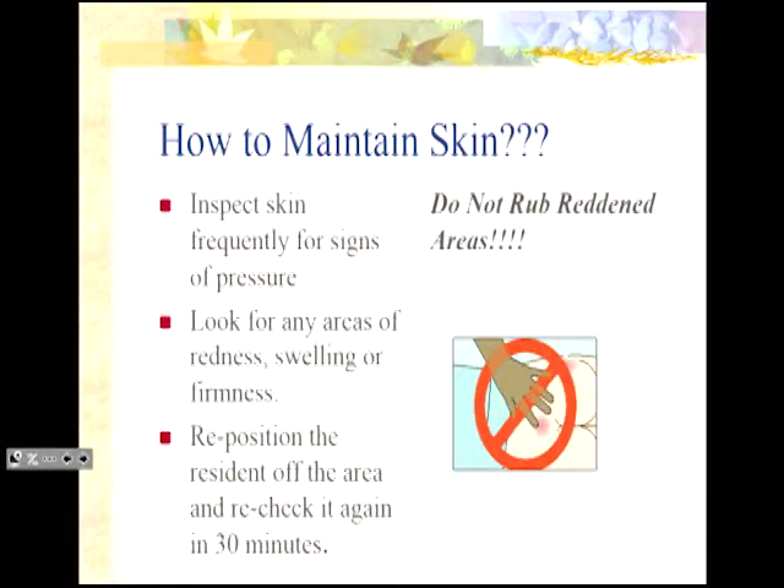How do we maintain skin? We look — we inspect frequently for signs of any kind of pressure. We're looking for redness, swelling, a change in skin texture, integrity, and feeling. If you have two hips, two shoulders, two heels — look at one and then look at the other. Compare them. Then you know if there's a change in turgor or temperature. If you see something red, you can attempt to blanch it — take your finger, push down firmly on that reddened area, hold for a few seconds, and release. If that tissue doesn't blanch, you have a stage one pressure ulcer, one of the most frequently missed sources of injury. If there's an area of redness, get them off it, reposition them, and take another look.